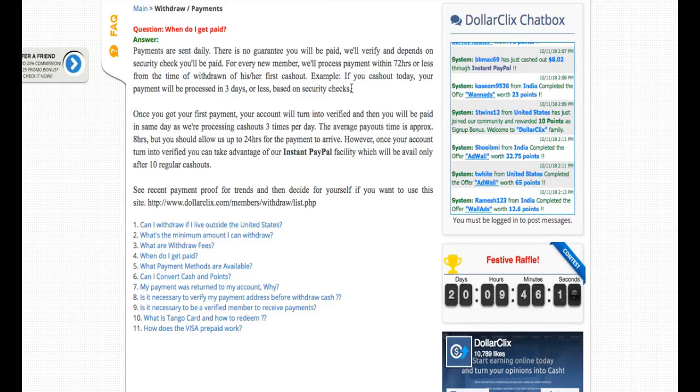People often ask why some offers take hours or even days to confirm. When you complete a task, you sometimes can't get credit instantly because advertising networks who work with the platform don't see your offer instantly. Some tasks will credit you almost instantly, but some may take longer — don't worry, you will get credited one way or another.